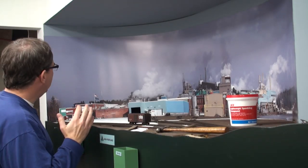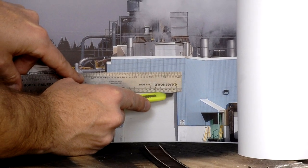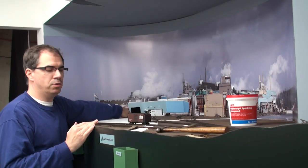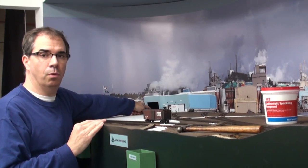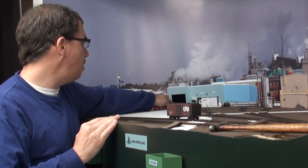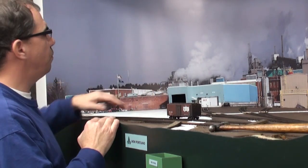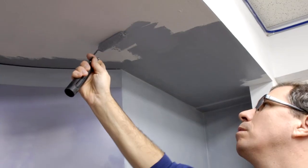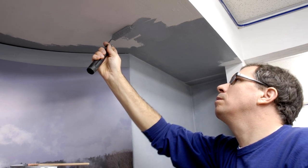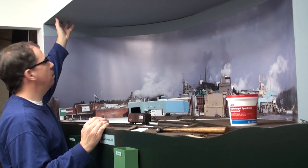We've gone ahead and cut out this doorway here on the loading shed. We've actually cut out the polystyrene and the photo backdrop. This will allow us to spot boxcars for pulp loading inside the shed, which is actually a two-dimensional object here. To finish off the scene and create a nice shadow box look, we took some flat gray latex paint that matched as best we could to the photo backdrop and painted the gap here and the ceiling.